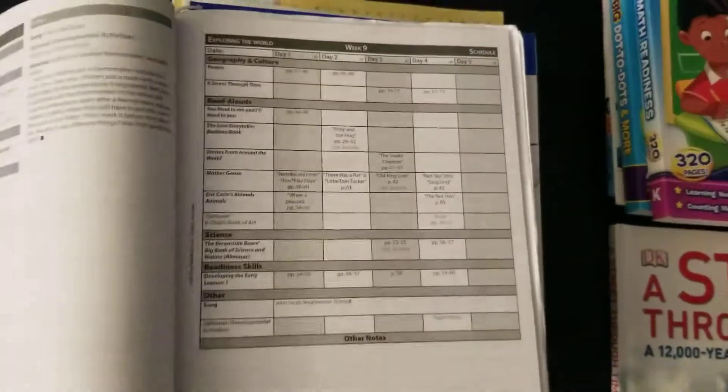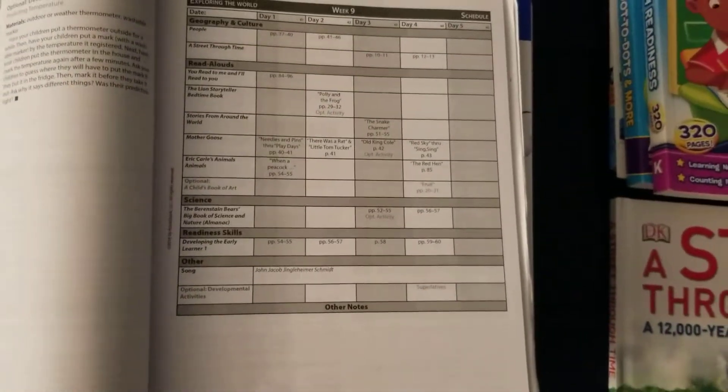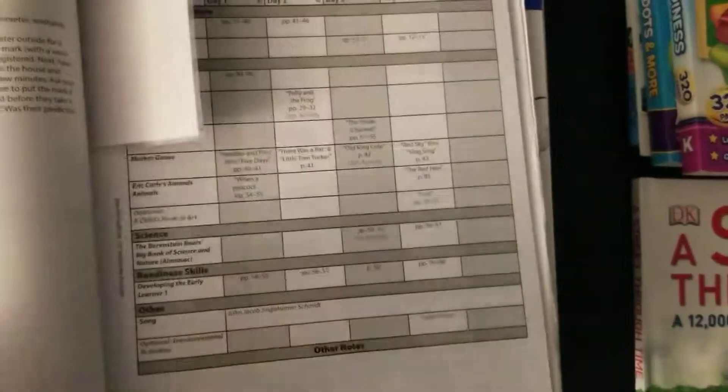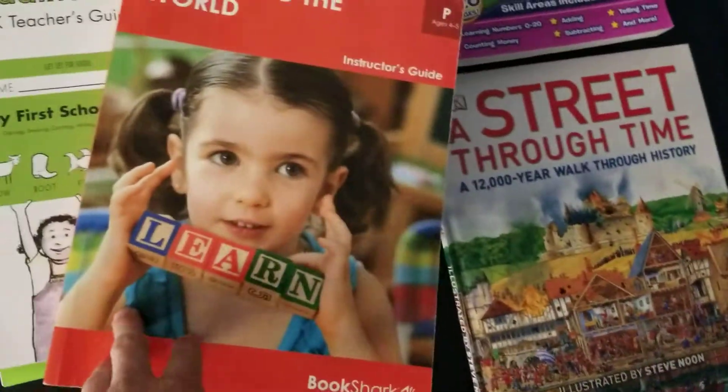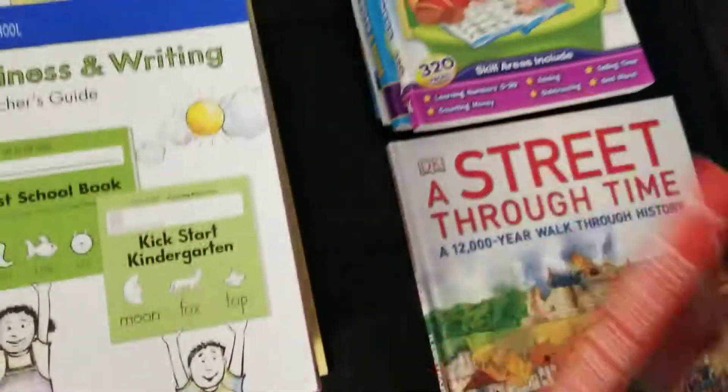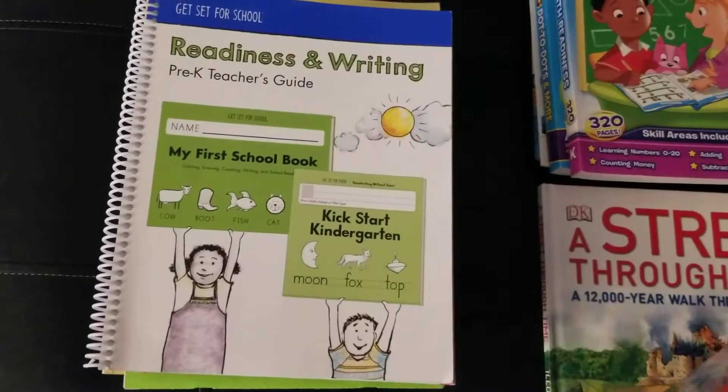We are in week 9. This is the only two teacher guides I use — whatever is in Bookshark plus the Handwriting Without Tears one. Those are the two teacher guides I use.